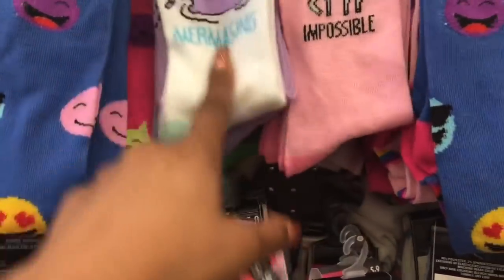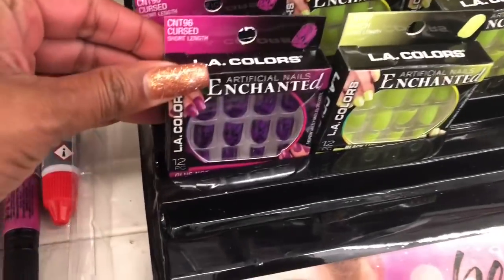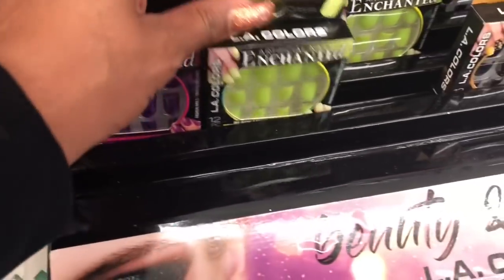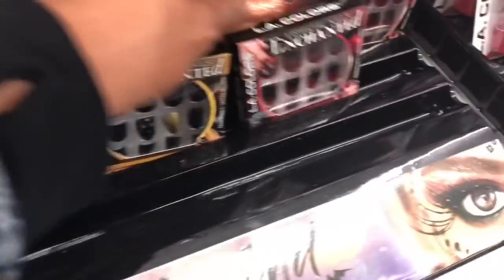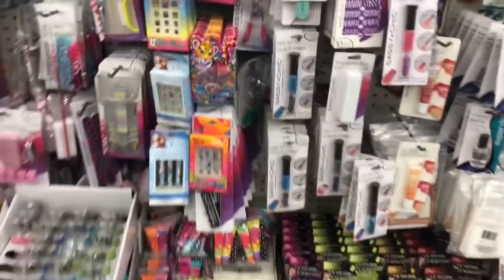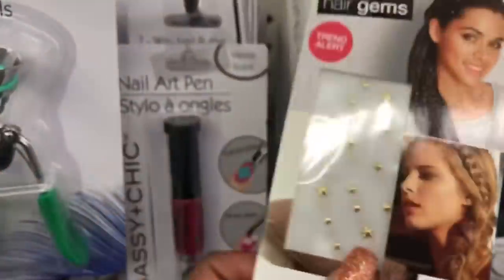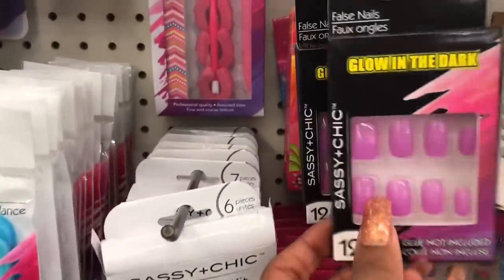I love the mermaid design and the unicorn one — so cute, maybe I'll put them in a giveaway. It looks like they got new nails in, Halloween themed. They have some by LA Colors, and they have an ombre style that's really pretty. I don't wear them but wanted to show you guys. Oh — hair gems! It's by Scrunchie, really cute, maybe something for Halloween. And they have glow-in-the-dark nails too!